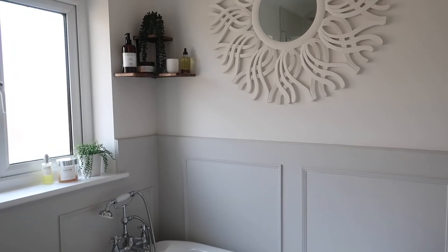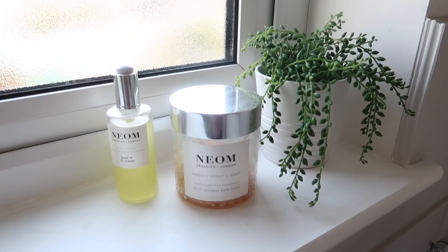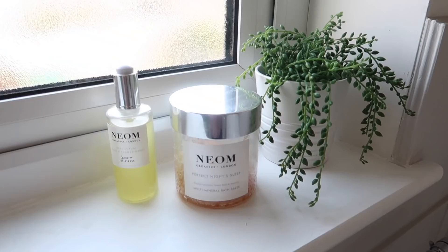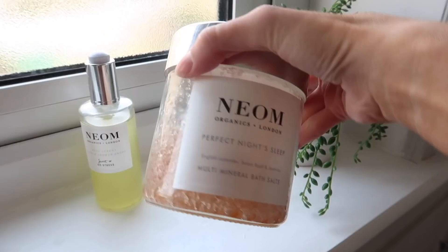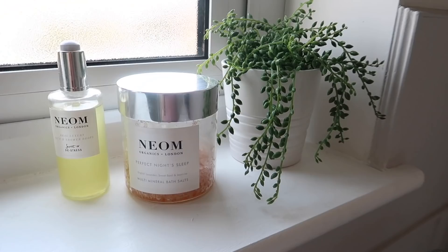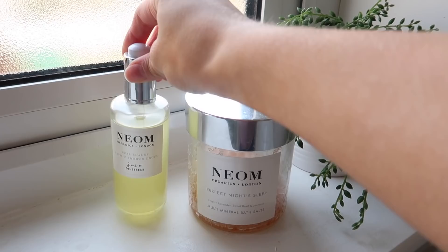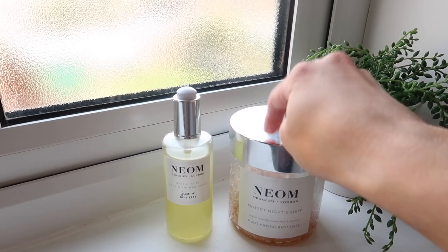We really need to get our blinds — that is something that's desperately missing from this room, it's kind of ruining the finished look of this corner. I've also got some of my favourite products: an artificial plant from Ikea, some Neom Organics bath salts — the perfect night sleep ones — and the de-stressed bath and shower drops. I absolutely adore these and I try to be really sparing with them because they smell so good. They last for ages and are such good quality.